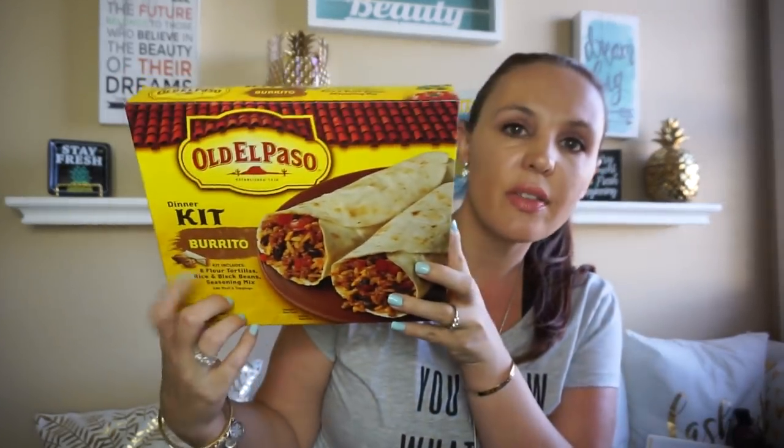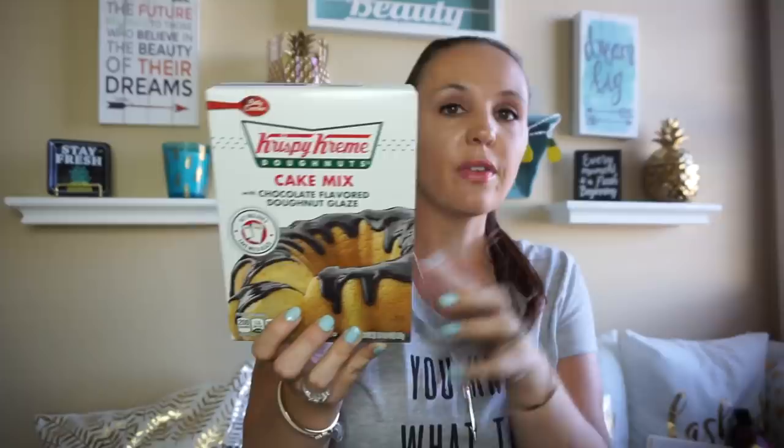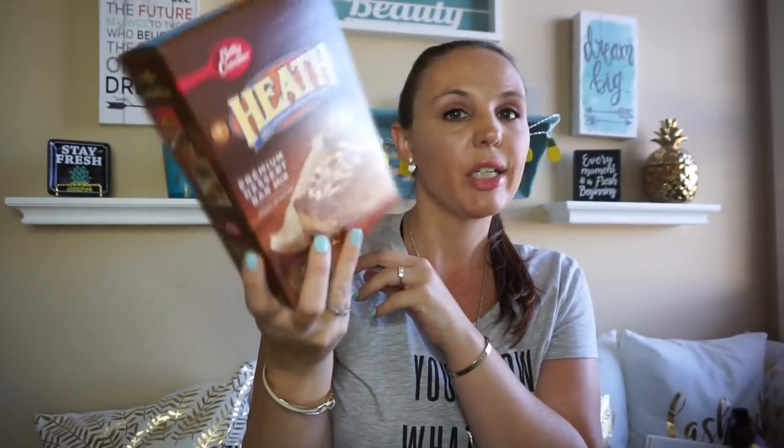I found the Old El Paso dinner kit — the burrito kit. My teenage daughter babysits a lot for my little ones when we're out and she likes to cook dinner, so I thought this would be fun for her. It makes eight burritos and comes with eight flour tortillas, rice and black beans, and seasoning mix. I also found the Krispy Kreme donut cake mix and my kids love this, so I had to pick one up. And then I found the Heath little dessert bars — this is a big hit in my house. We've had it multiple times and when I found it at Dollar Tree I was like, whoa, that's a good deal.